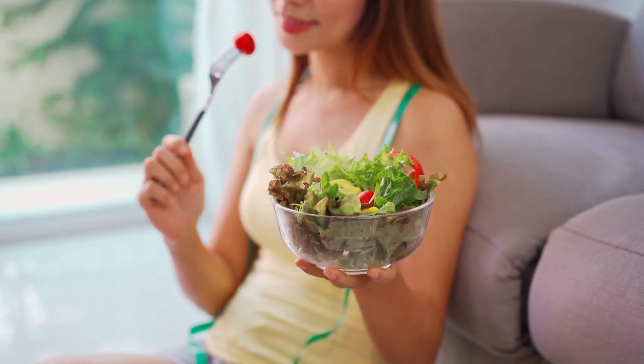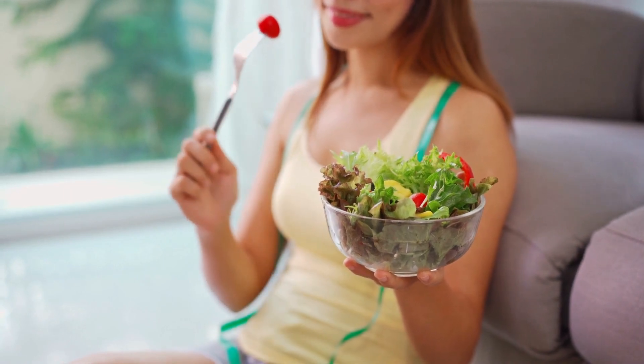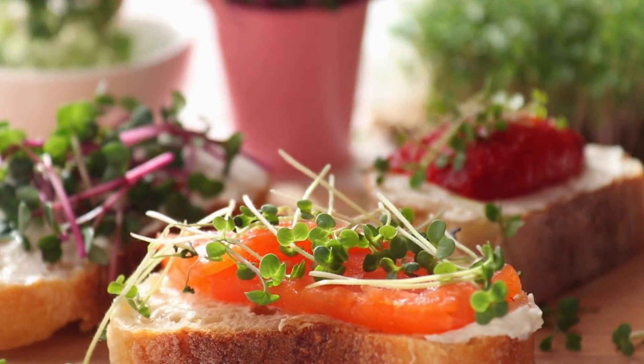A healthy balanced diet plan refers to a dietary pattern that includes all the essential nutrients in the right proportions. Such a diet is crucial for maintaining good health and reducing the risk of chronic diseases.